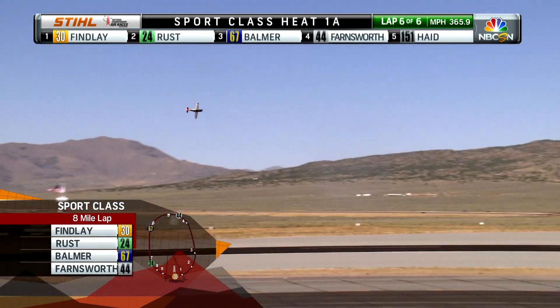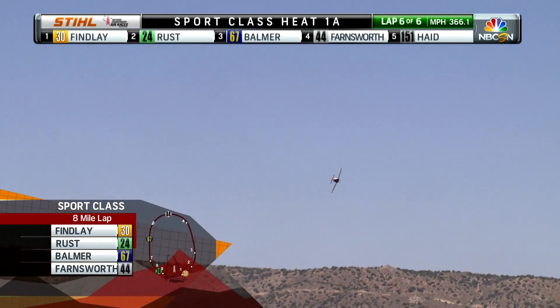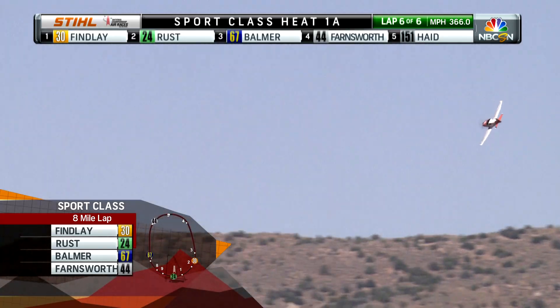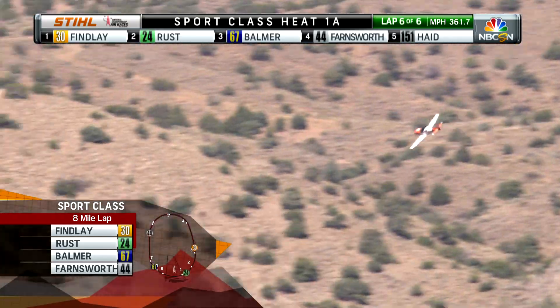Here we are going into the white flag — the final lap of these six laps around the course. And right now, it's like momentum from last season. Andrew Finley out in front. I don't know about comfortably, because those cockpit shots really bring to mind how many Gs these pilots are actually pulling on this race course.